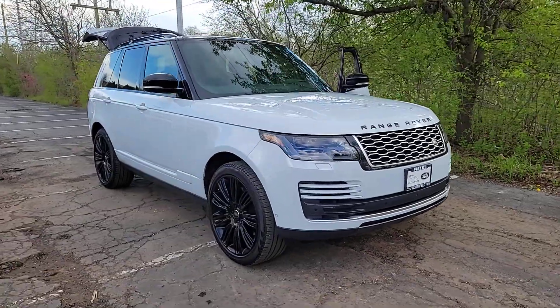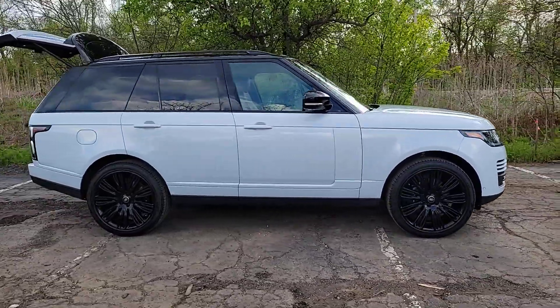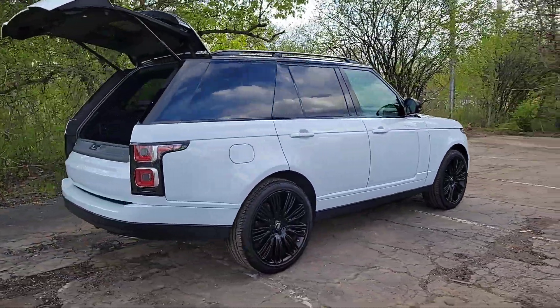Look no further than the 2020 Land Rover Range Rover. This vehicle is an outstanding buy with fewer than 30,000 miles on the odometer. Enjoy a view of this superlative Land Rover Range Rover, the ultimate in luxury performance vehicles.